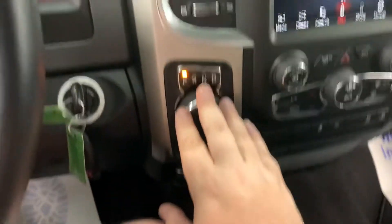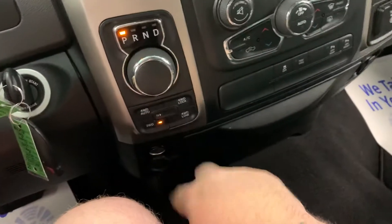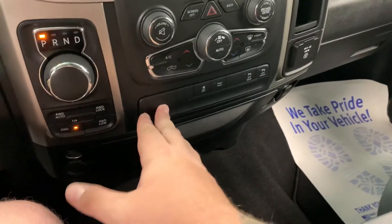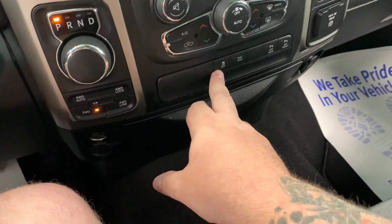The shifter knob — everybody complains about it — is right here in the middle, right above your four-wheel drive selector. It does have a 12-volt power plug right there as well.